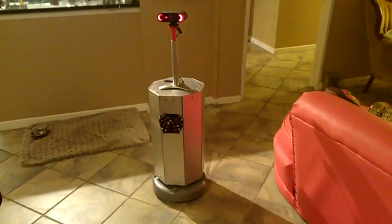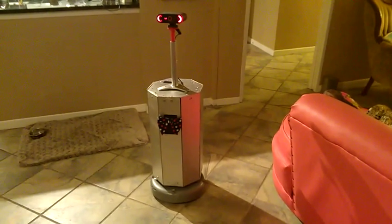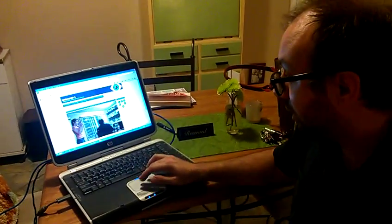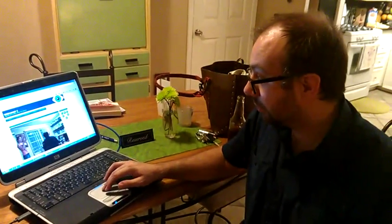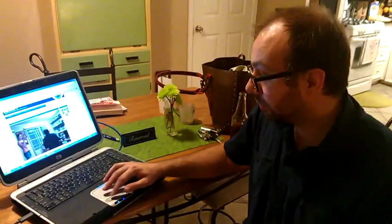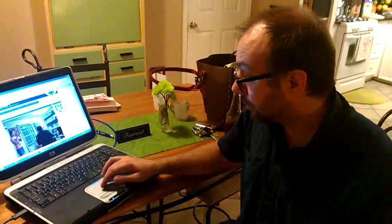What I have running is a webcam that is connected to my laptop. Here you can see the webcam footage — that is what we're looking through his eyes.